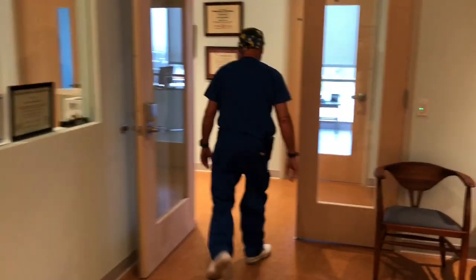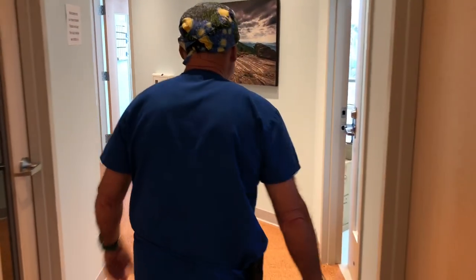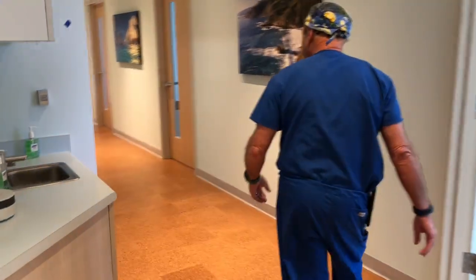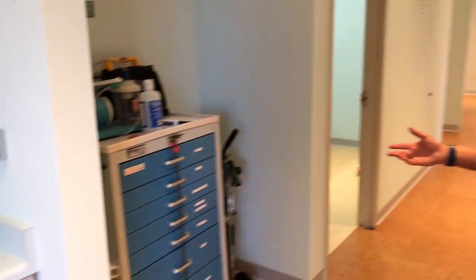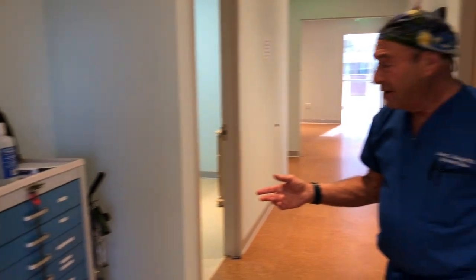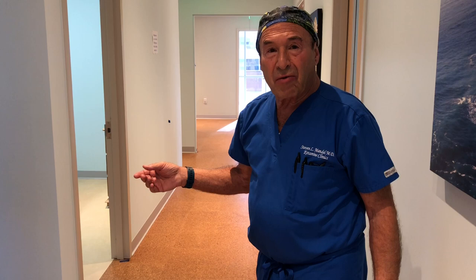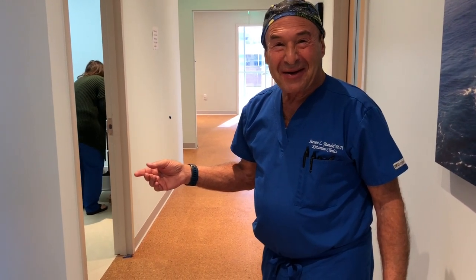We have an administrator's office — the administrator sat in the corner before. We have a good central location for our emergency equipment; it's really immediately at hand. We have oxygen, suction, the crash cart, and the defibrillator, all ready to go. We hope they gather dust, but we check them frequently. We have a log. They are all ready to go — we never want to use them.